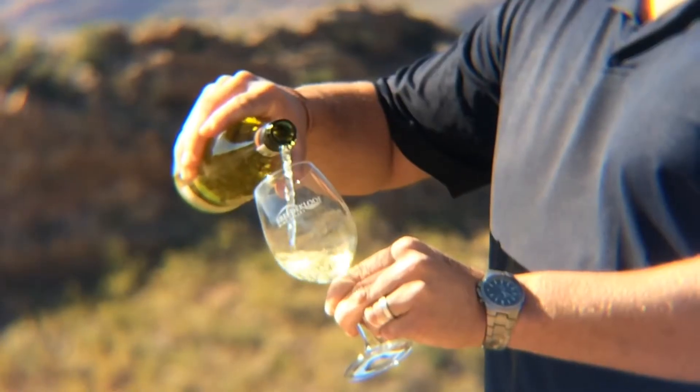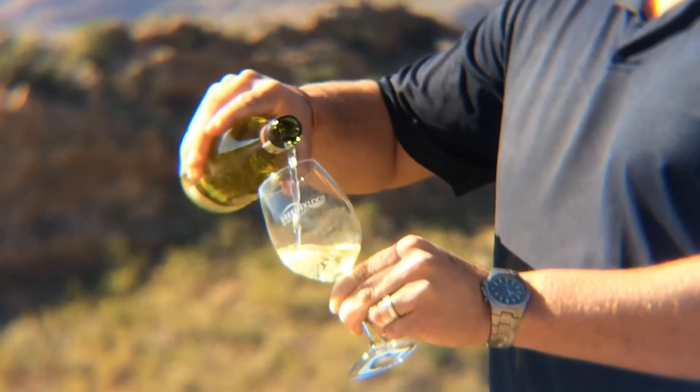This is the Sauvignon Blanc 2015, the Toeyksloof. It's a wine that's very close to my heart. We are here right in the vineyard where some of the grapes came from.